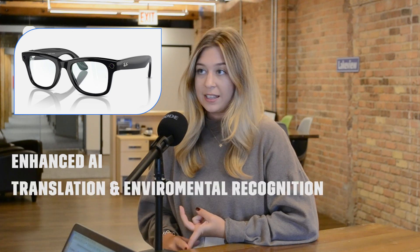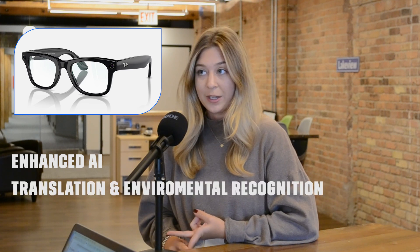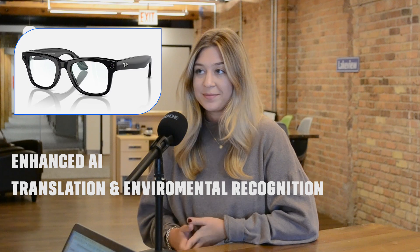Hey Jacob, so at MetaConnect yesterday they came out with some really big news regarding Ray-Ban Meta and also Orion. Today let's talk about Ray-Ban Meta. They came out with some new features with an enhanced AI and translation and environmental recognition. What can you tell me about these new features coming to light?